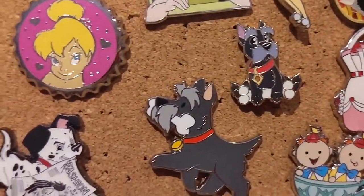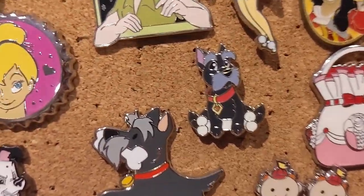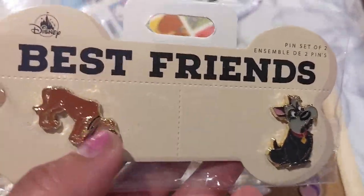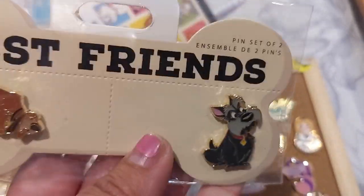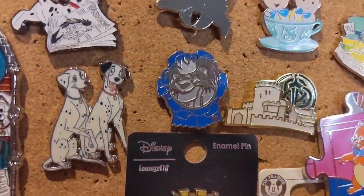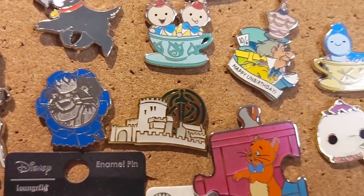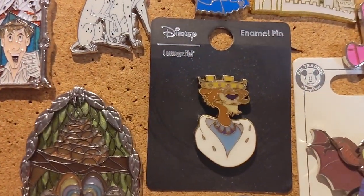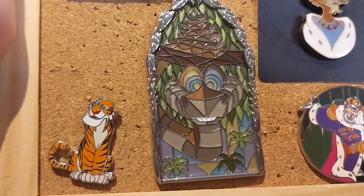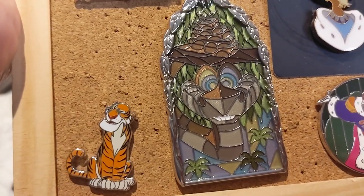I have a couple of Jock the Scottish Terrier pins from Lady and the Tramp — since he's Scottish, I wanted to include him in the British Invasion. I also have a new Best Friends series pin from the Disney Store featuring Trusty and Jock. Further along I have Prince John from Robin Hood, Merida's Castle from Brave from the Castle series, a Ka pin and a Shere Khan pin from Jungle Book — included just because they're villains from Jungle Book.